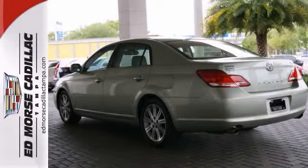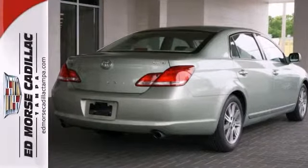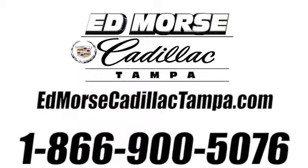Stop in and take it for a test drive today. Call us today at 866-900-5076.